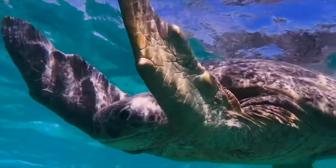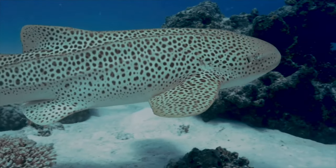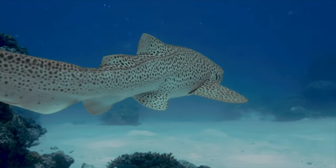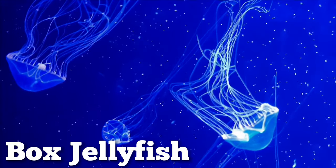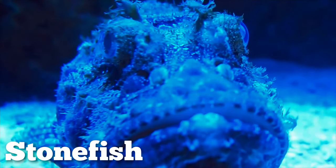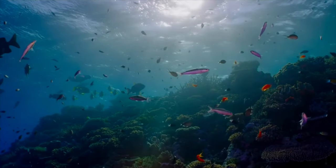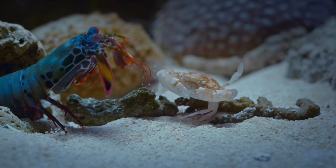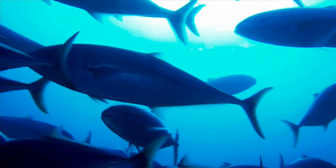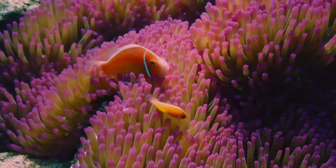The Great Barrier Reef is beautiful but also contains some of the deadliest animals in the ocean, including the box jellyfish, the blue-ringed octopus, and the stonefish. There are at least 400 types of coral, 4,000 types of mollusks, and 1,500 species of fish, many with brilliant colours and unusual shapes.